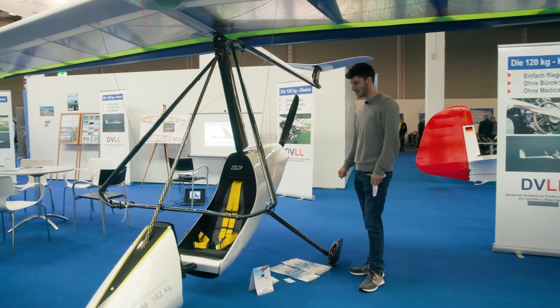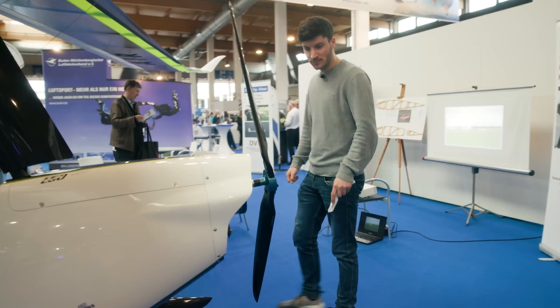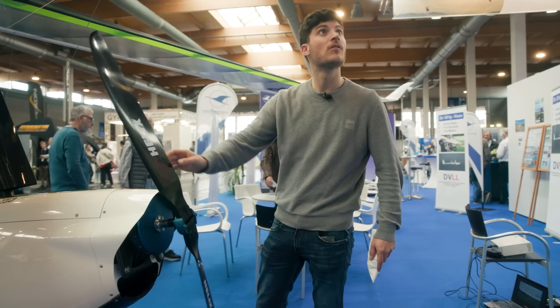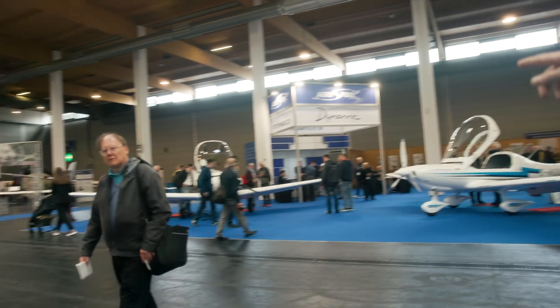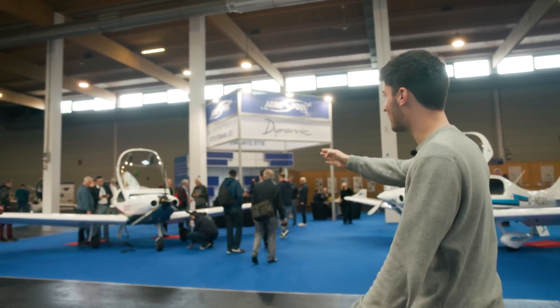No instruments, nothing. With an electric propulsion, folding prop. And a small elevator. Our next business idea.